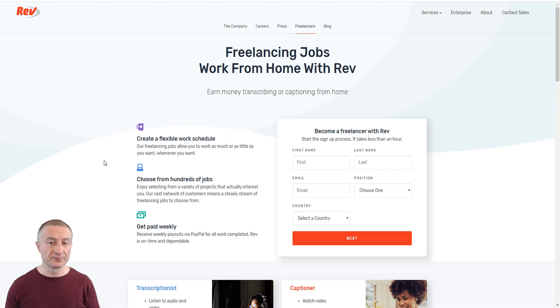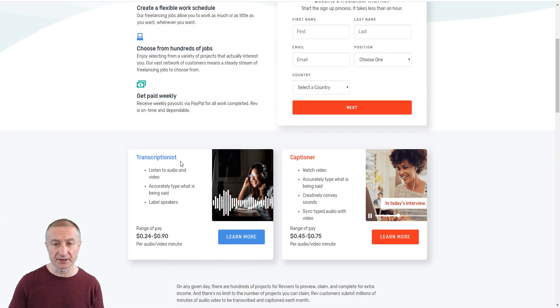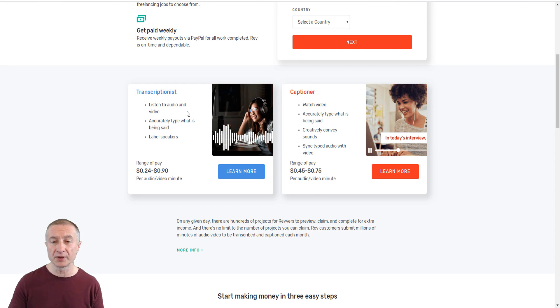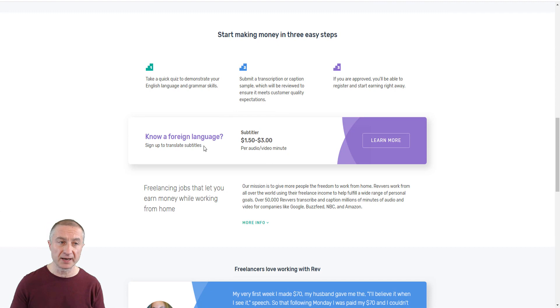Another way is to become a transcriber. At Rev.com you can earn up to 90 cents per audio or video minute. It's super easy — you basically need a good pair of headphones and you need to be a good typist. You can do a test at TypingTest.com. You can also be a captioner, earning anywhere from 45 to 75 cents per video captioned — a very popular option since many people want captions on their YouTube videos.